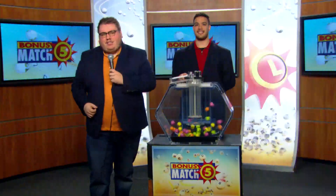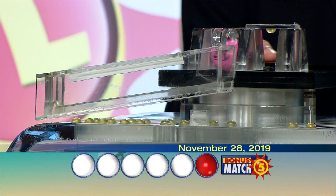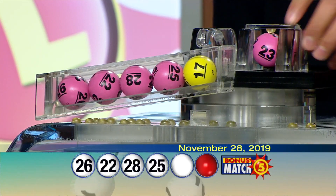Hey there Maryland, Matt Whitesell from 98 Rock here with Lottery drawing official Zach Pembroke. For the top prize of $50,000, let's play Bonus Match 5. Your numbers are 26, 22, 28, 25, 17, and Bonus Ball 23.